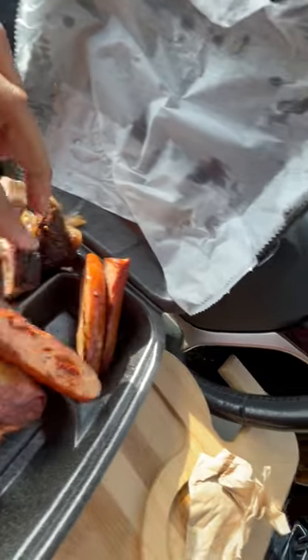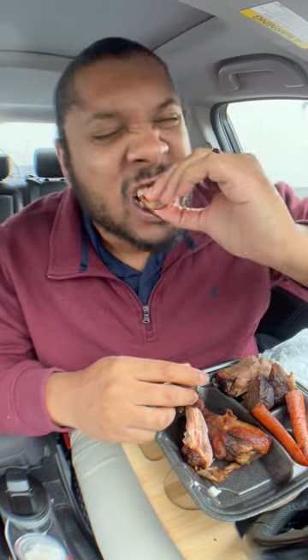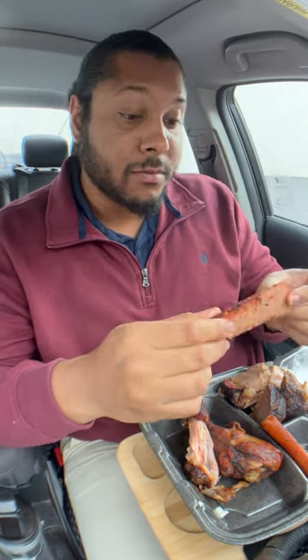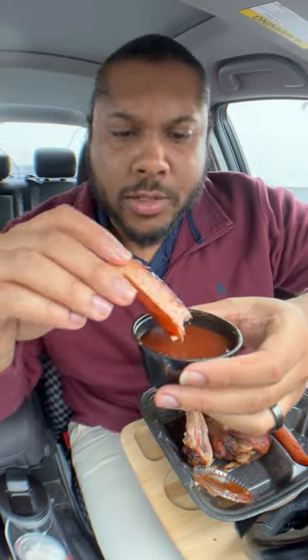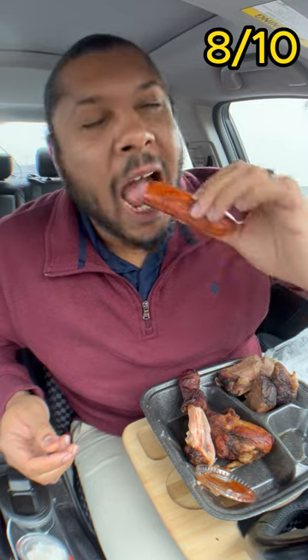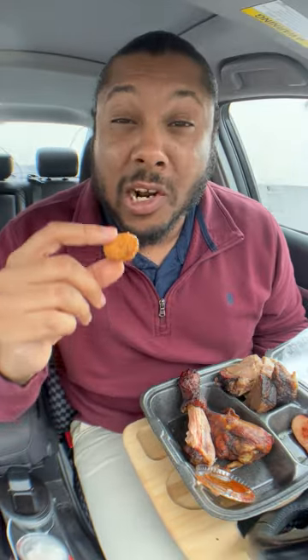Next up we're gonna try the smoked sausage. It looks like they cut it in half and then grilled it a little bit — first bite's for you. Oh, that's good, oh that's really good! It's a little salty but it's definitely packed with flavor. I'm not sure what kind of smoked sausage this is, but it's a hit. Try it with some of this hickory barbecue sauce — this smoked sausage is absolutely delicious. I give this an eight out of ten.